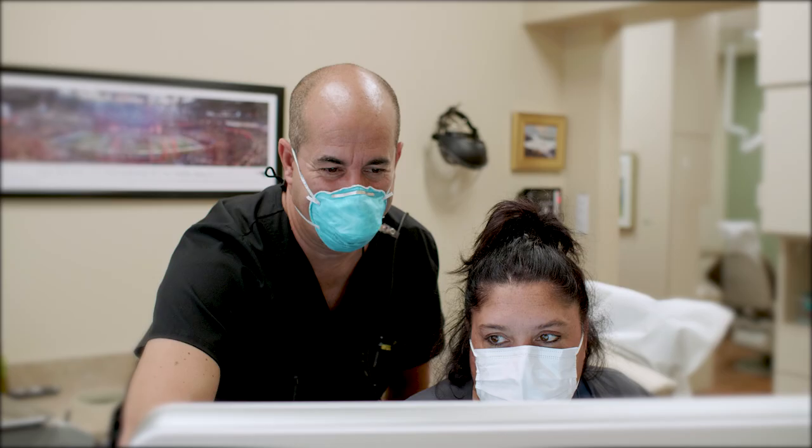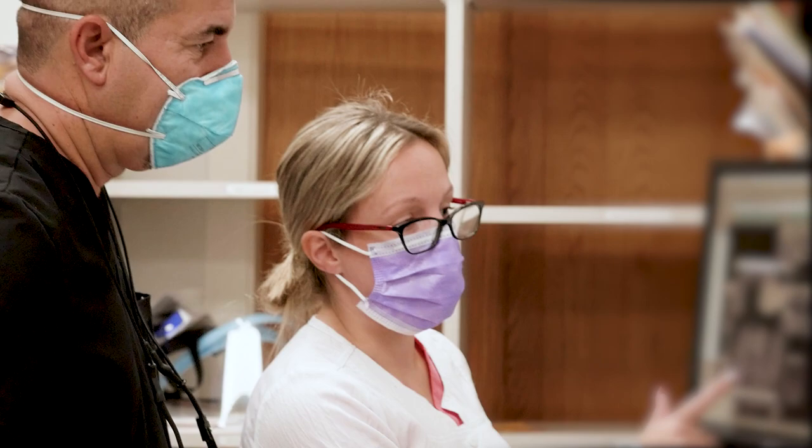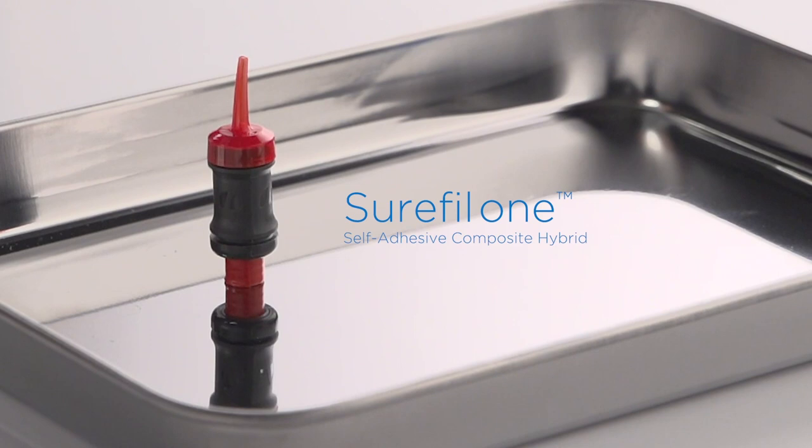New innovations are exciting. Our patients are excited about it. It keeps us excited about dentistry, whether it's technology or materials — it keeps us moving forward.